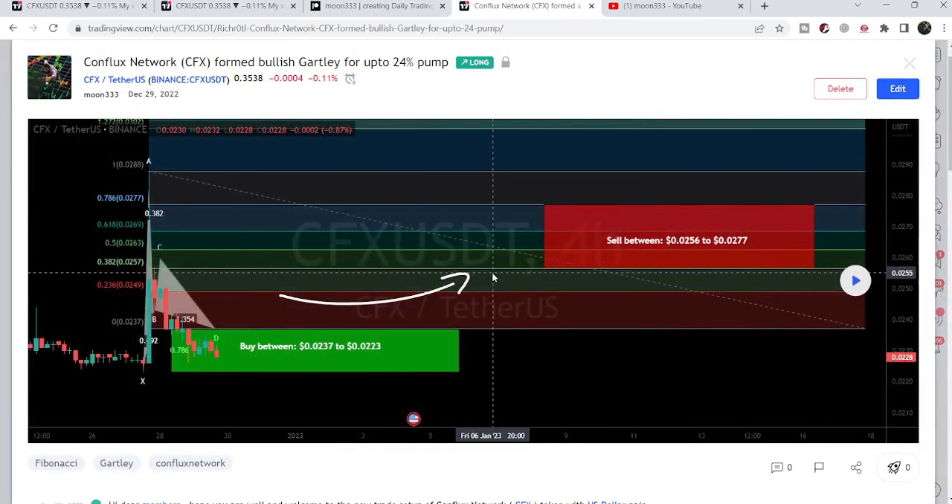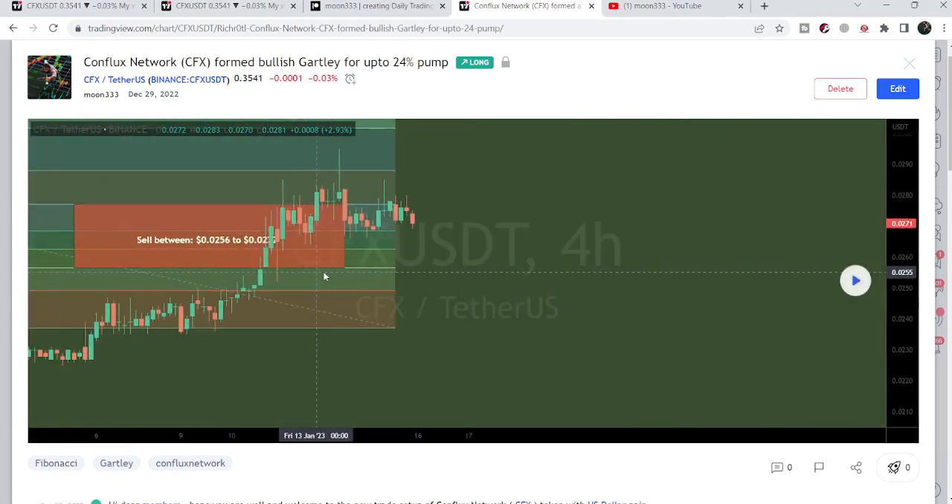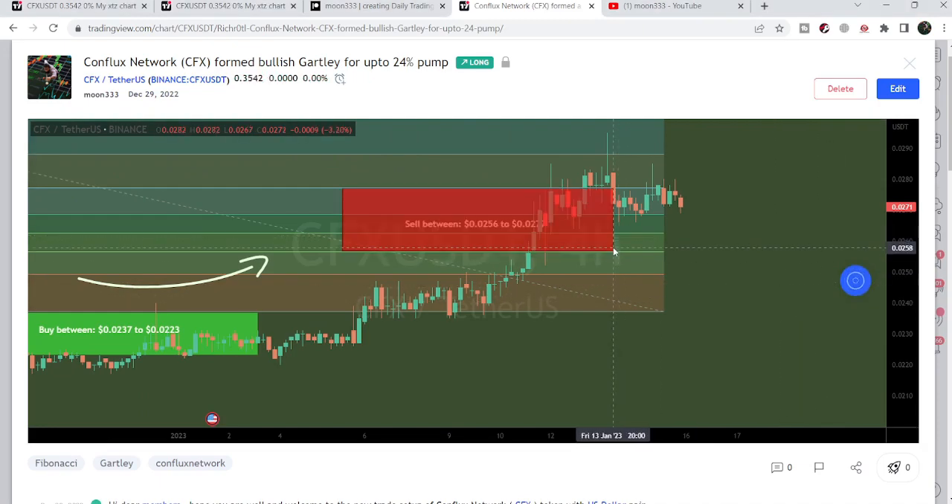Before that, I shared another harmonic bullish pattern that was also formed on the 4-hour time frame chart with the US dollar pair. If I play this chart, you can see that the price line started a very massive price reversal. This was, by the way, more than 280% pump on this 4-hour time frame chart.